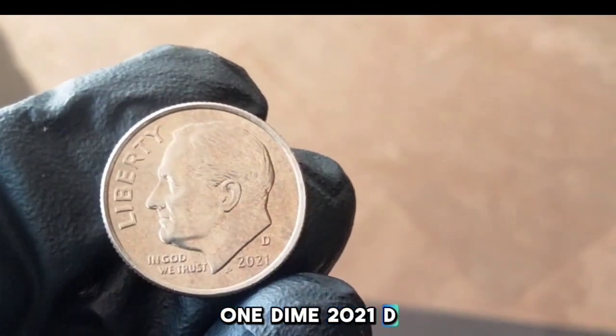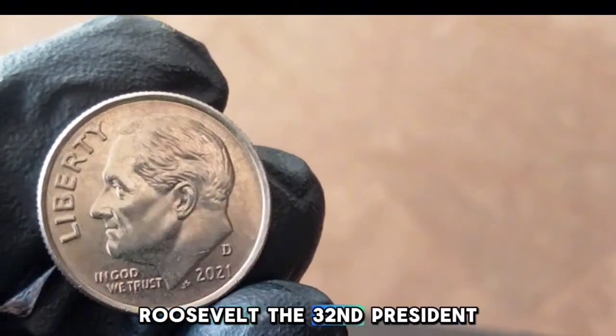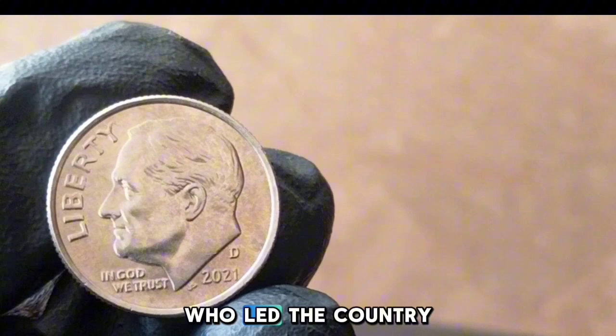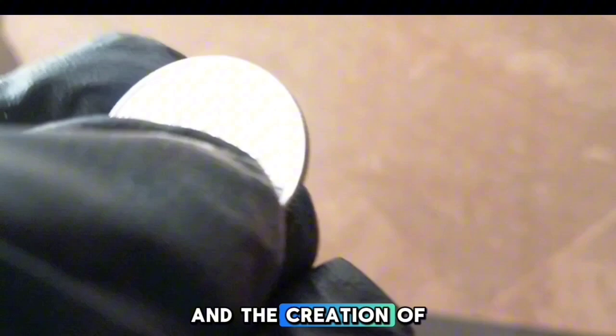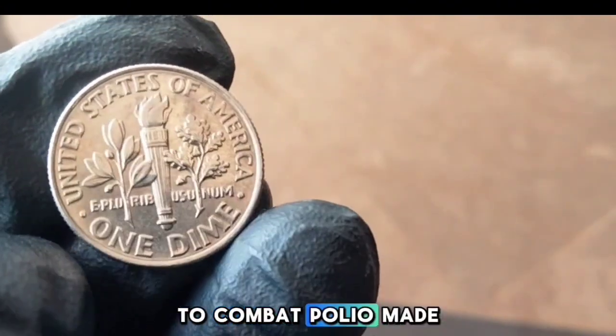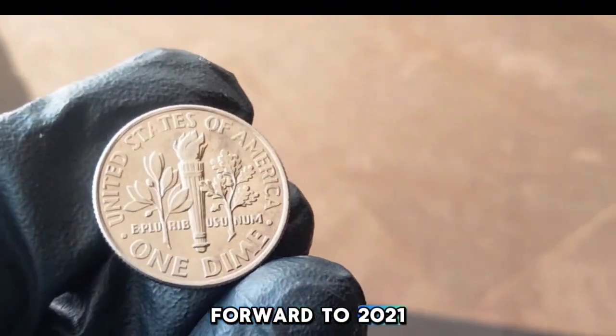One dime: 2021-D. The Roosevelt dime was first minted in 1946 to honor Franklin D. Roosevelt, the 32nd president of the United States, who led the country through the Great Depression and World War II. His leadership and the creation of the March of Dimes campaign to combat polio made him a fitting figure to be commemorated on this small but significant coin.